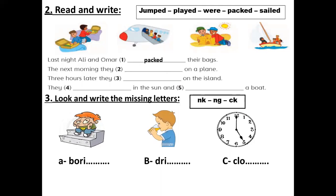Number two: the next morning, they — on a plane. I'm waiting for your answers. They jumped — jumped on a plane. Number three: three hours later, they — on the island. They were on the island.